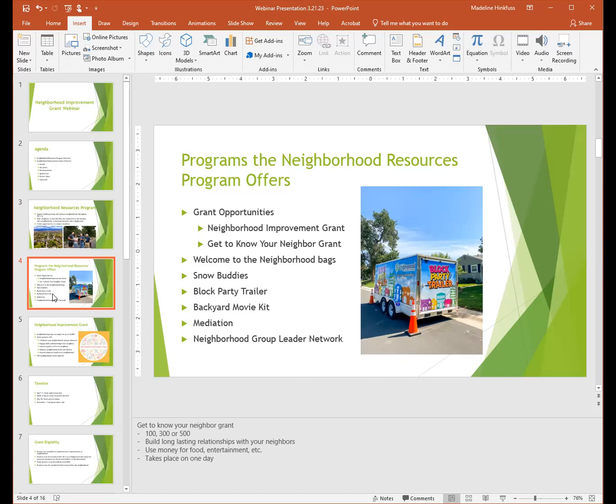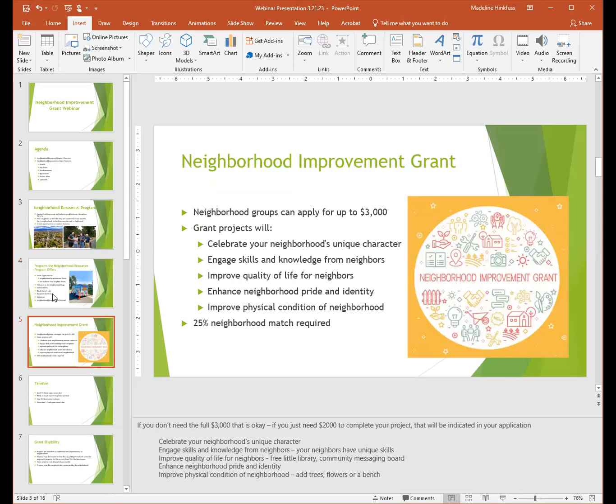The next meeting for the Group Leader Network is coming up on Tuesday, April 4th. Now, a little bit about the Neighborhood Improvement Grant. This is the second year this grant is open and neighborhoods can apply for up to $3,000. Grant projects will celebrate your neighborhood's unique character, engage skills and knowledge from neighbors, improve the quality of life, enhance neighborhood pride and identity, and improve the physical condition of the neighborhood. There is also a 25% neighborhood match that is required, which I will go through in more detail.